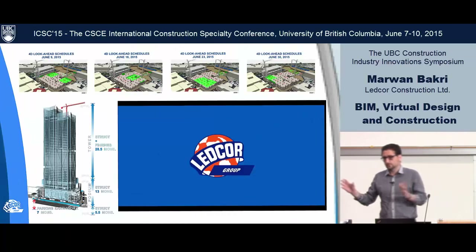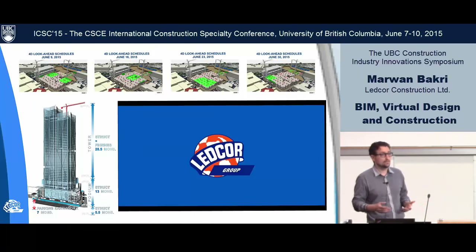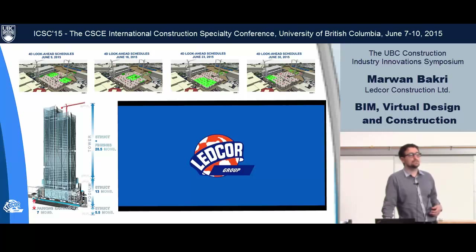If you take the 3D logistics and add the time factor — 3D plus time — that adds up to 4D. So we're now simulating our site logistics.